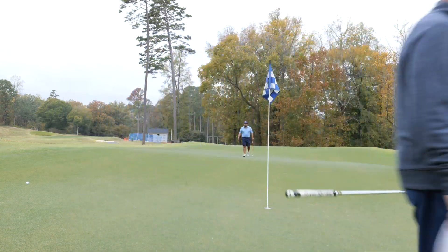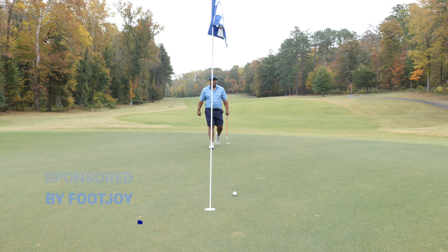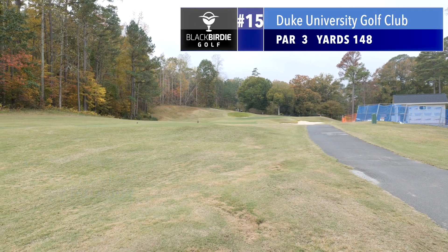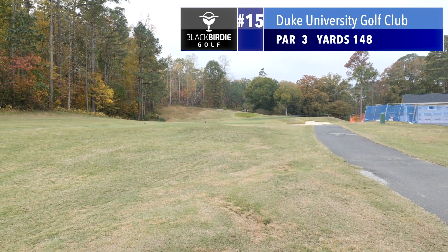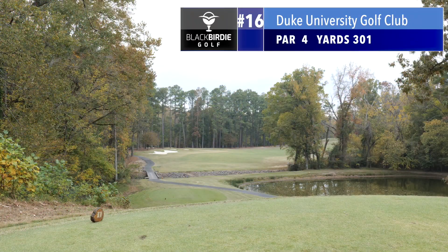Damn. Bogey. Hole number 15, 148 yards, par 3. Par 4, 301 yards, dog leg to the right.